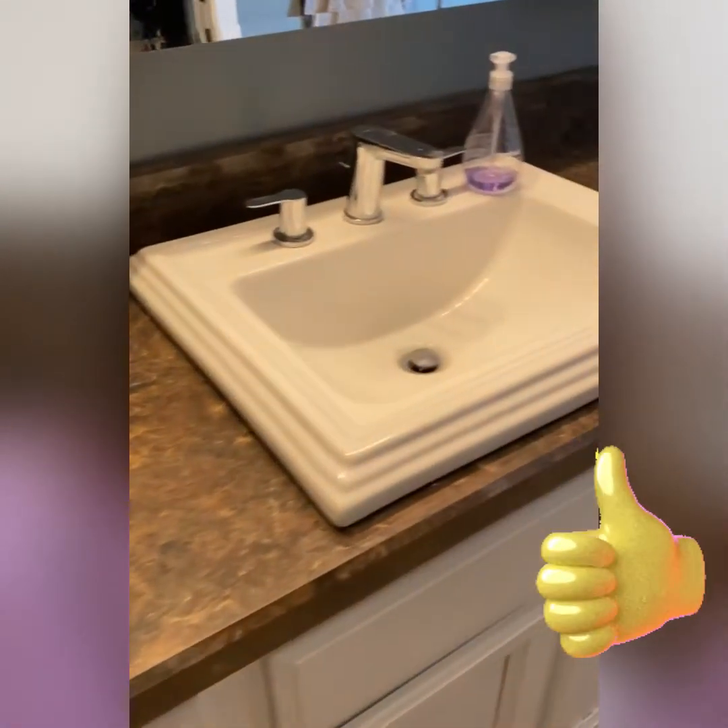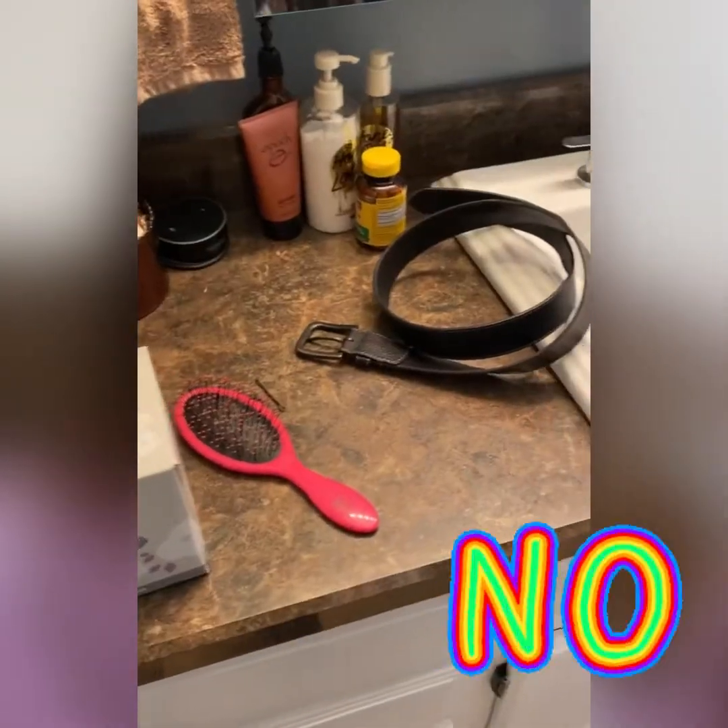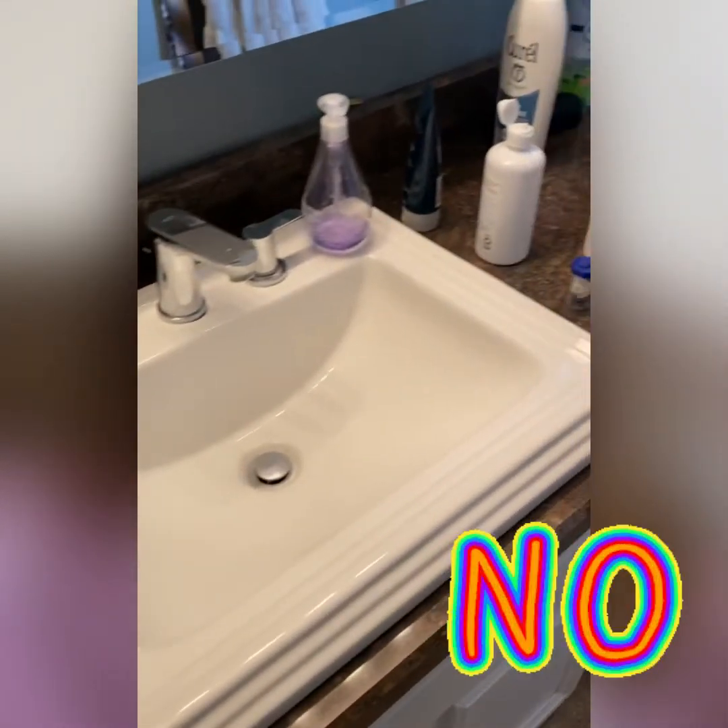Make sure that you clear off the countertops. Maybe just leave a little hand soap or decorative items, a jar of Q-tips or cotton balls, a hand towel — but hair brushes, toothbrushes, and toothpaste, make sure all of that is tucked away in the drawers or cabinets somewhere.